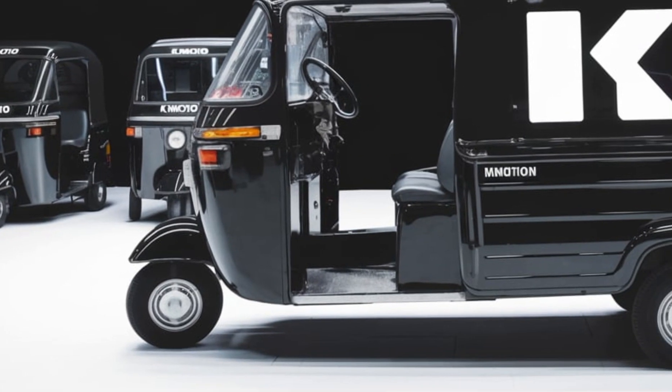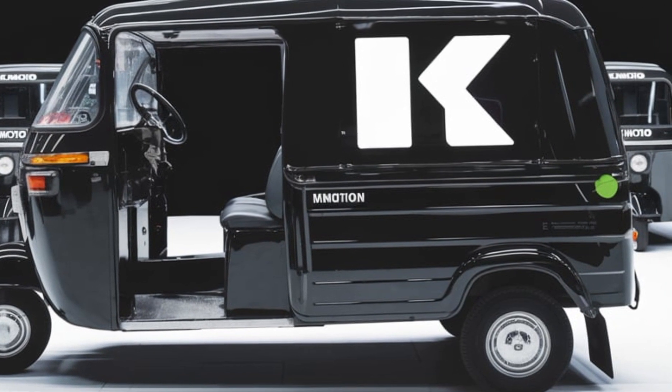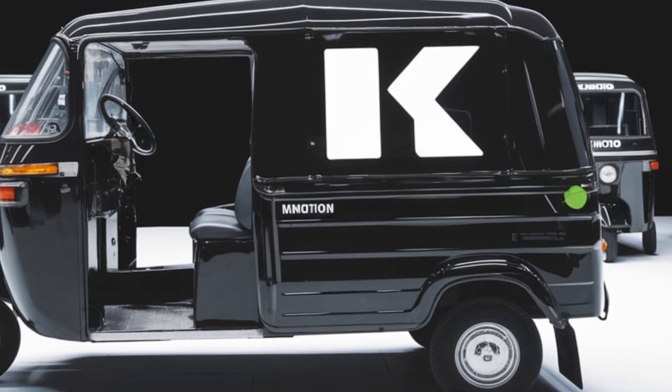While still a concept, its potential is immense. Imagine fleets of these futuristic rickshaws transforming cities worldwide, creating a greener and smarter future.